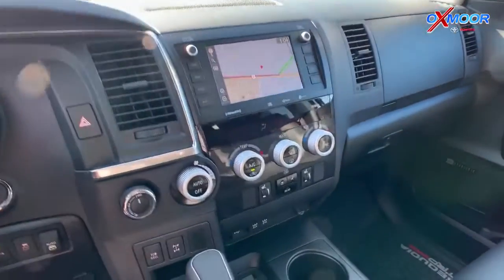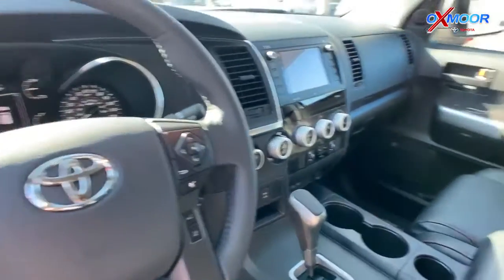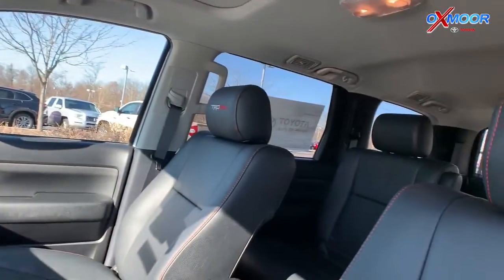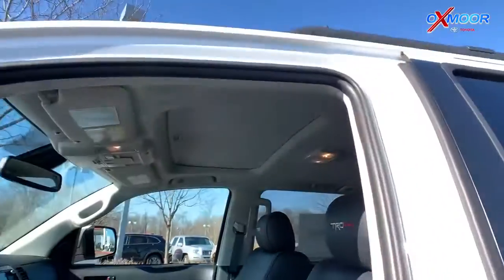It also has great technology — you've got Apple CarPlay, Android Auto, and navigation built into this one. TRD badging is everywhere: you've got that red TRD Pro on the seats, on the door handle, and on the mats.